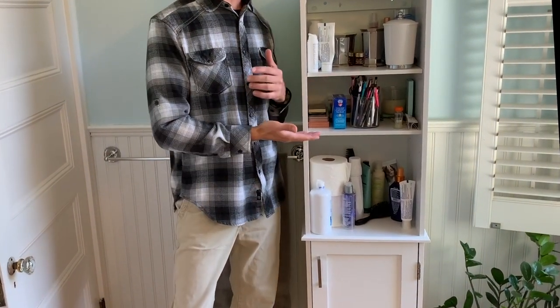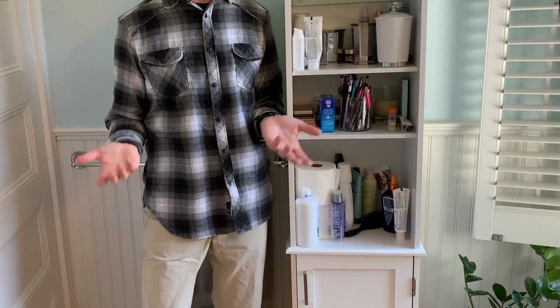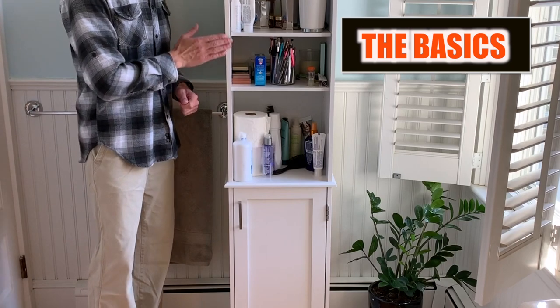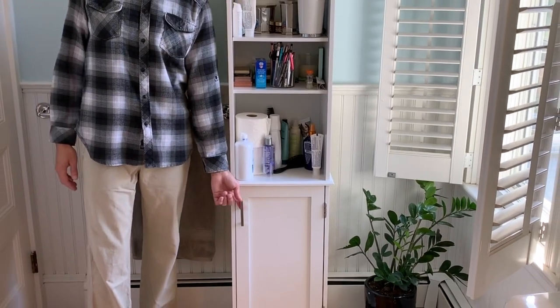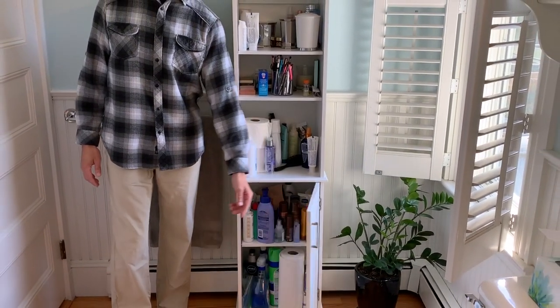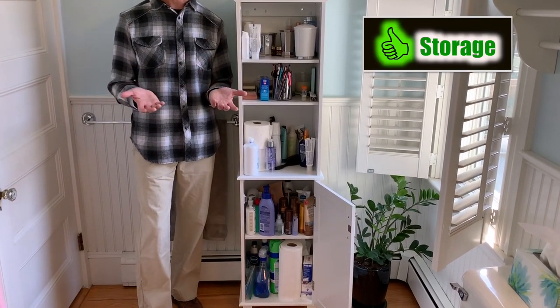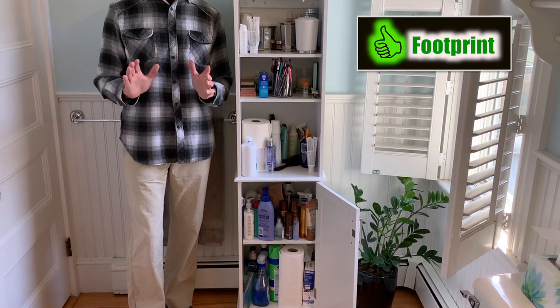So I chose this Glacier Bay Linen Cabinet in the Shaker style with the intention of possibly incorporating it into our eventual renovation. The cabinet has a smooth white finish, brushed nickel hardware, a magnet on the door, five tiers of storage, and three of the shelves are adjustable. It has a small footprint if you're pressed for space, and looks nice in my opinion.